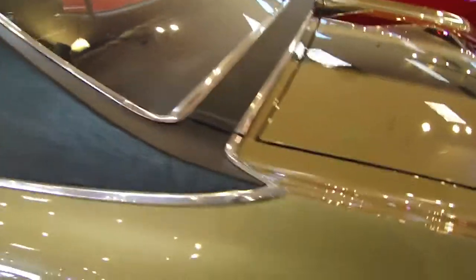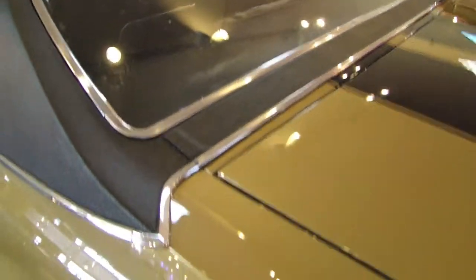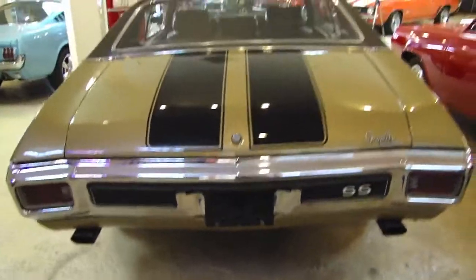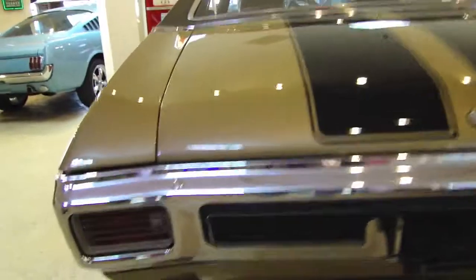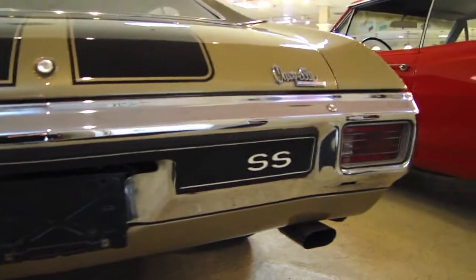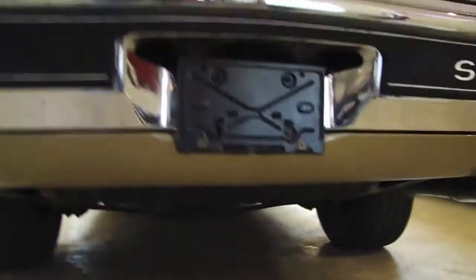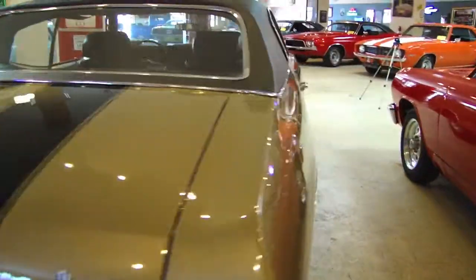Guys did a great job on this car. If you get an opportunity to listen to our video, the car sounds amazing and just runs like — let's just say she gets out of her own way. That LS6 sure does pack a punch. She has a 400 turbo transmission, 12-bolt rear end. She's got the full package. This is American muscle at its finest.